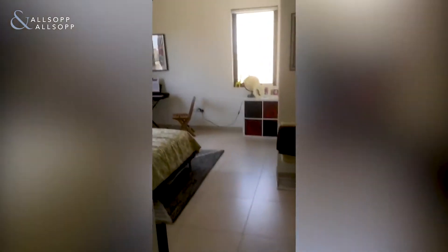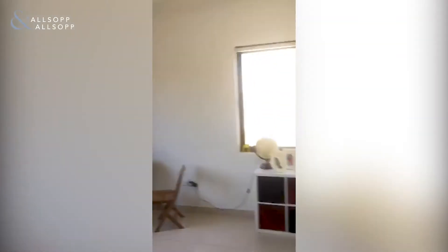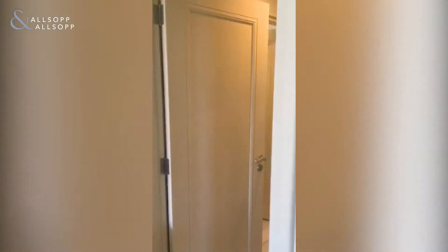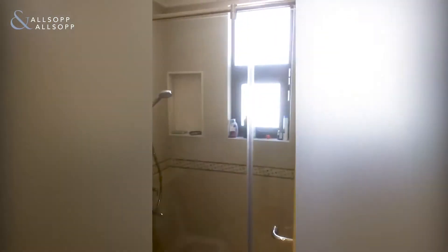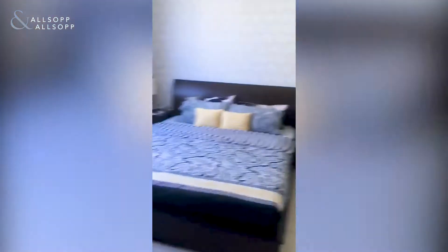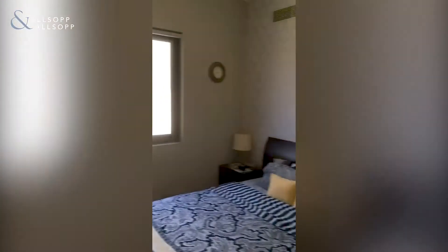Upstairs we have the first bedroom — again lovely and light. There's a Jack and Jill bathroom, and then the second bedroom with a lovely toilet and shower area. Again, great space, wardrobes, lovely and light.